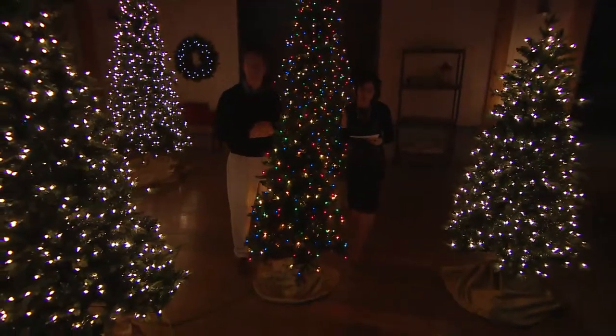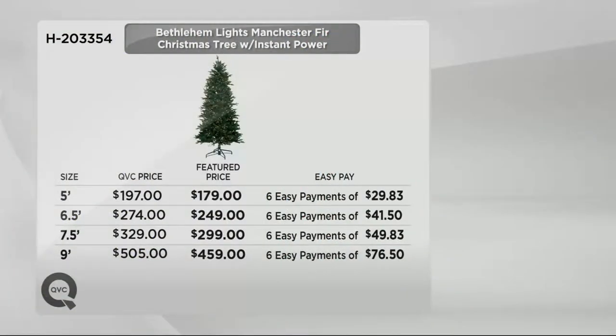They're all on six easy monthly payments. Here we can ship it to you immediately but you do small monthly payments. The five foot is $29.83 a month. Six and a half is $41.50. The seven and a half is $49.83. And the nine foot — imagine getting a nine foot tree — is $76.50 a month.